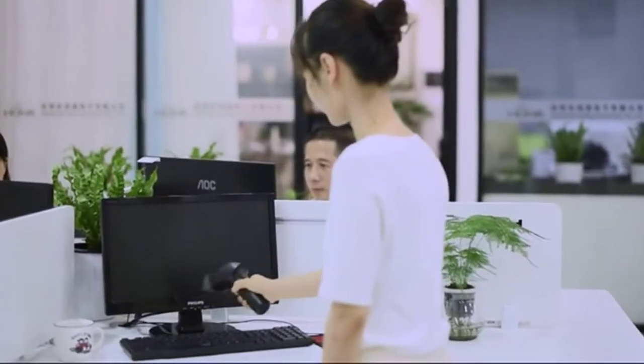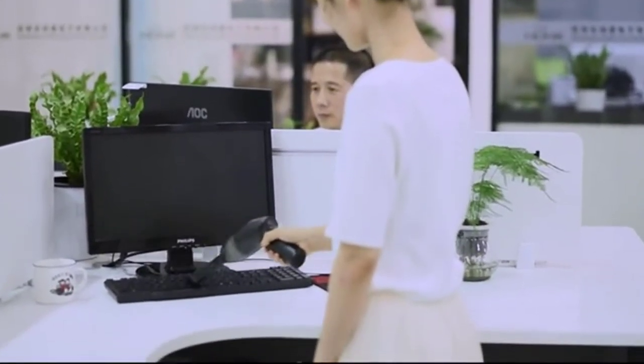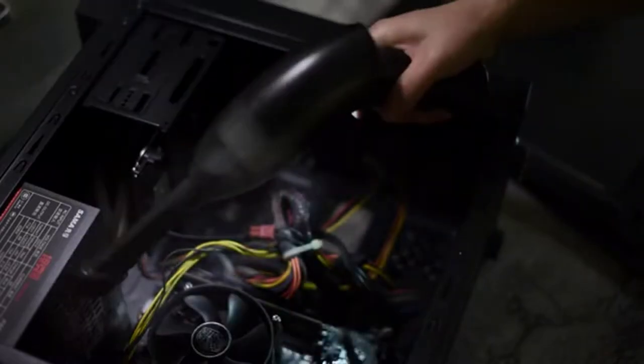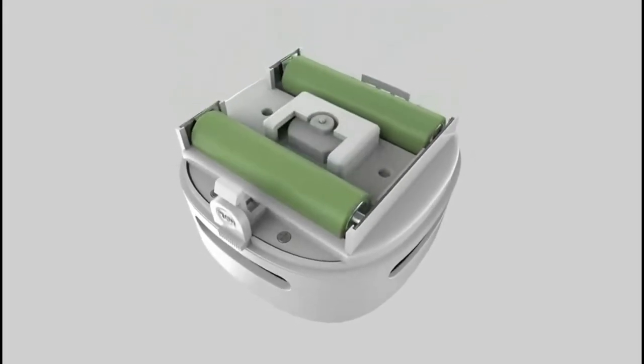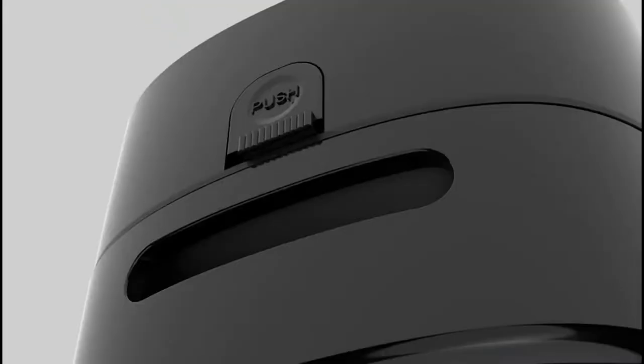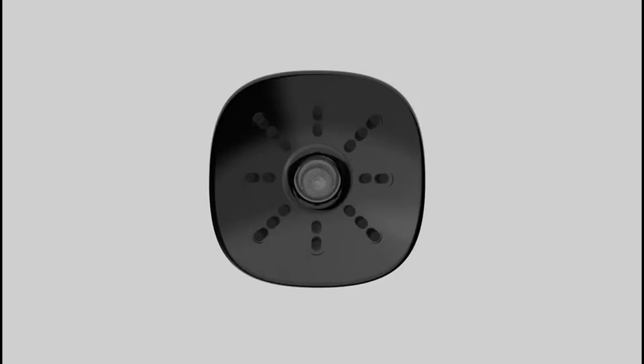In today's world, everyone is busy and has a lot of stuff on their desk. This includes dust, cat hair, crumbs, and other bits of debris that need to be cleaned up on a regular basis. If you're looking for a powerful desktop vacuum cleaner that can handle all of this dust and debris, you're in the right place.